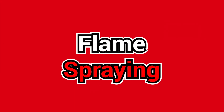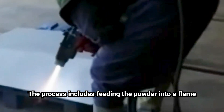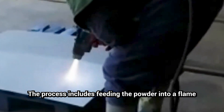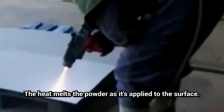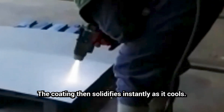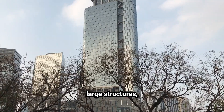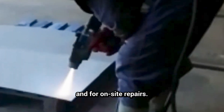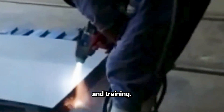Flame spraying is also an option — best for on-site and mobile repairs. The process includes feeding the powder into a flame or plasma spray gun; the heat melts the powder as it's applied to the surface and the coating solidifies instantly as it cools. It's best for bridges, pipes, railings, large structures, and on-site repairs. It does require specialized equipment and training.